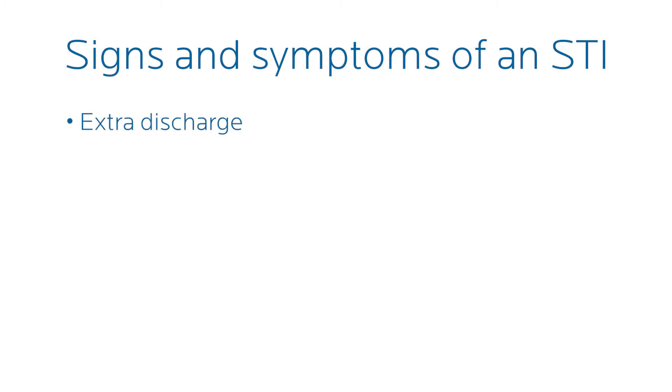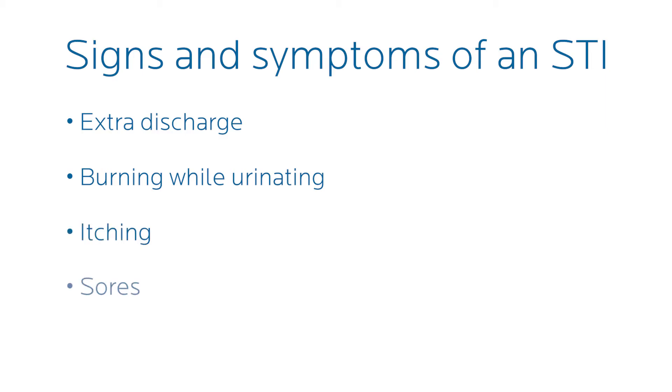Symptoms can include extra discharge, burning while urinating, some itching, and sores that can develop with herpes and syphilis. Those aren't as common as gonorrhea and chlamydia, where you're going to have the abnormal discharge and burning when urinating.